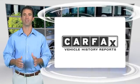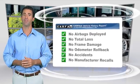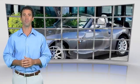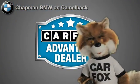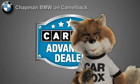Here's another high-quality vehicle with the Carfax Vehicle History Report. Be sure to find a complimentary copy of this report online or contact a dealership. This vehicle qualifies for the Carfax Buy Back Guarantee. Just say show me the Carfax at Chapman BMW on Camelback — a Carfax Advantage dealer.